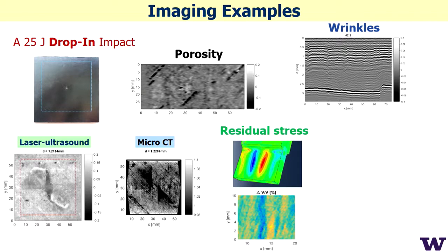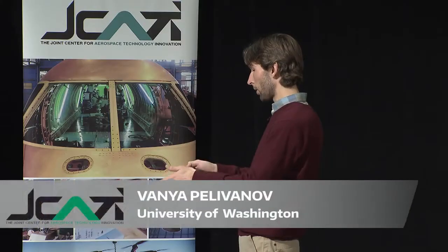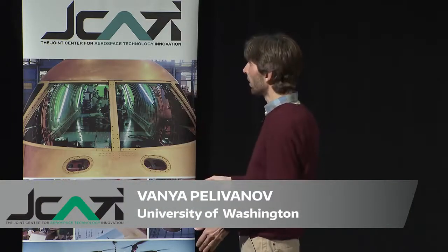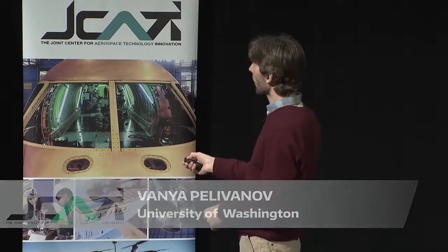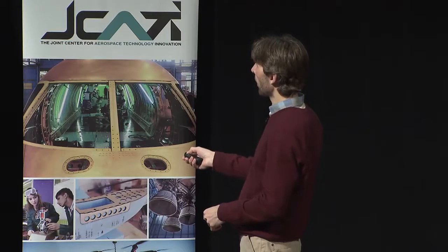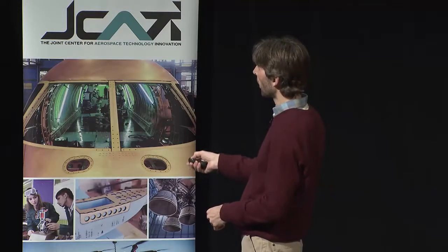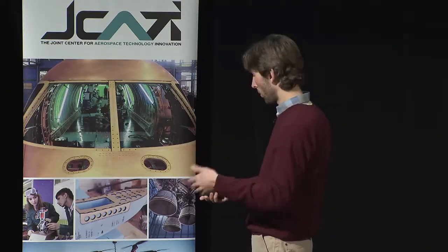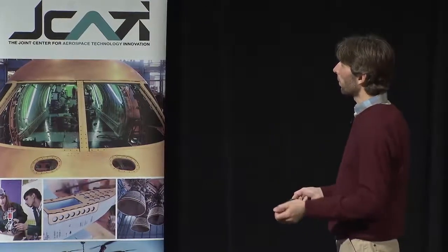We can also look at metals — for example, measuring residual stress — and use shear waves with the same generation source. Because we generate all wave types simultaneously — surface waves, shear waves, and longitudinal waves — you can inspect joints. If you don't have access from the top, you can use angled propagation, for example to detect small drilled holes at the bottom surface or to control additive manufacturing. It's a very powerful technology.